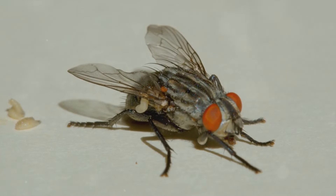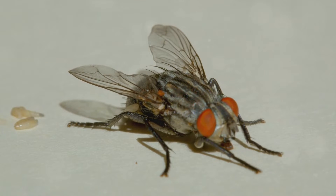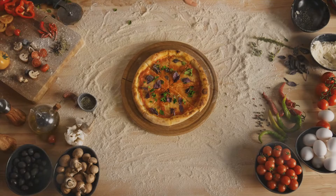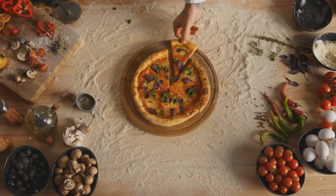Every time a fly lands, it might be depositing invisible and unwanted guests onto your food. These microscopic troublemakers could potentially put you and your loved ones at risk for a variety of illnesses. So the next time you see a fly buzzing around your kitchen, remember it's not just annoying — it's a potential health risk.